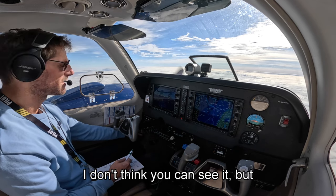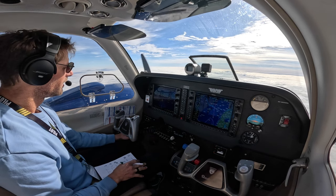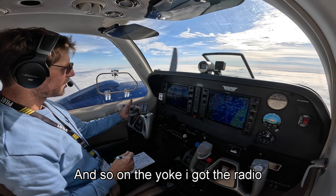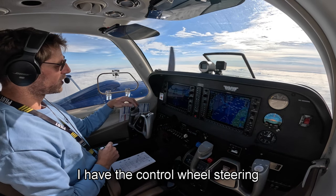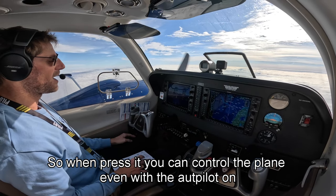The red button here is to test the annunciator — green light, red light, slides here. I've got the radio on my left index. I've got the autopilot triggered by the big red button — that's the control wheel steering. When you're on autopilot, you press it and you can control the plane.